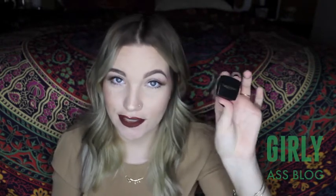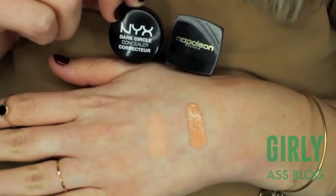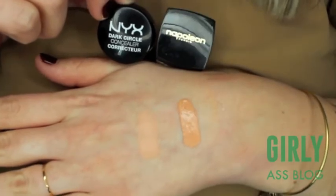Now moving on to concealers. I have my V1 Concealer by Napoleon Purtis which is $39, and I also have my NYX Dark Circle Eraser — this one's around $6. The colors aren't exact, but these are actually used to remove dark circles underneath the eyes. I really like them both, but I actually prefer the NYX one.